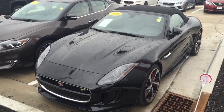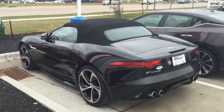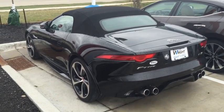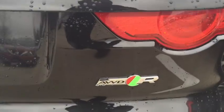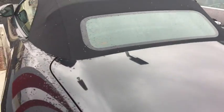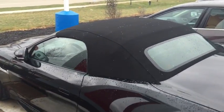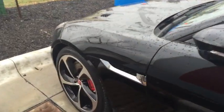Ladies and gentlemen, this is a 2016 F-Type Jaguar convertible all-wheel drive, and I just want to show this car off. If you're looking for a car that makes a statement, well, the Jaguar is it. You can see very, very nice high quality make and condition.